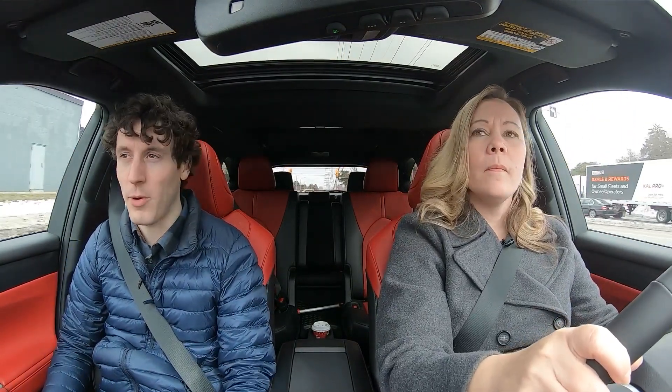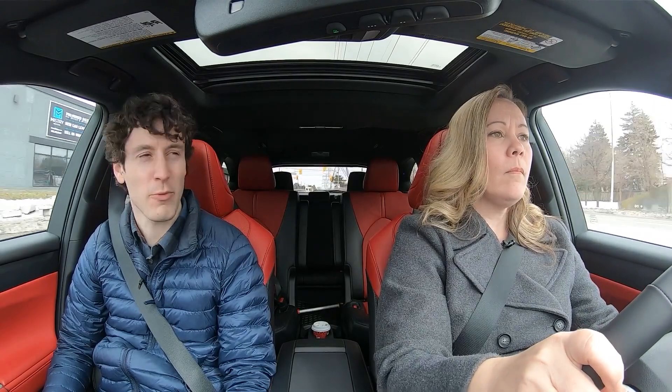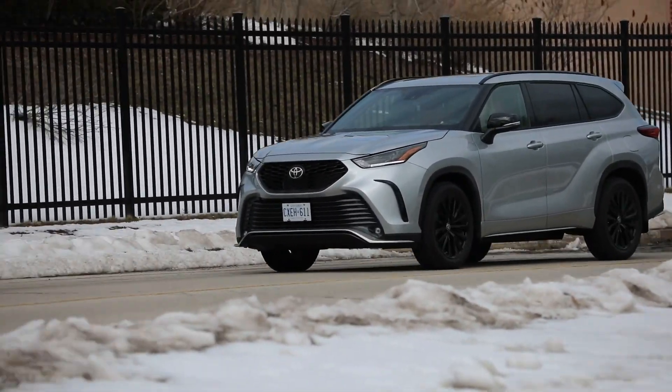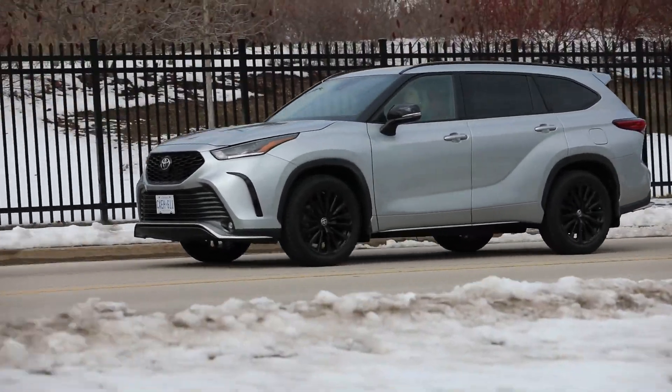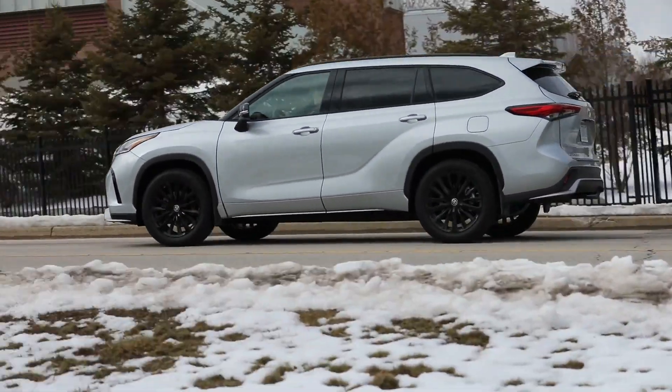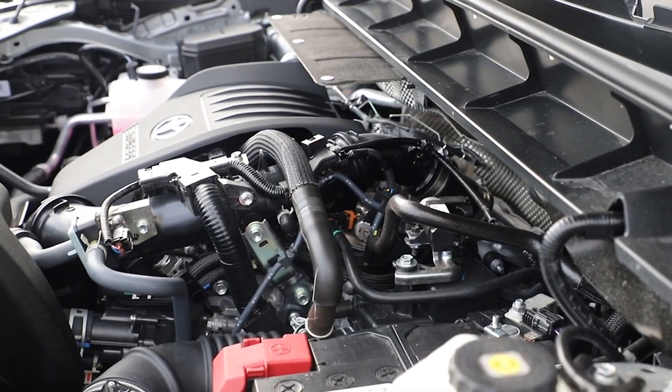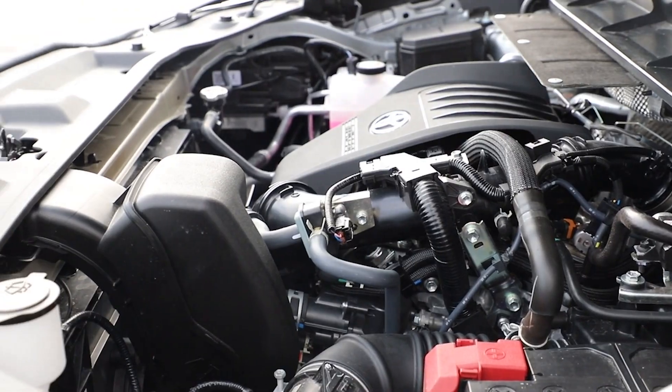Both these SUVs are actually really quick. The amount of power is great and will serve the needs of the average family very well. For somebody just accelerating on the highway on the way to soccer practice, nobody's going to have any issues with either one of these vehicles.